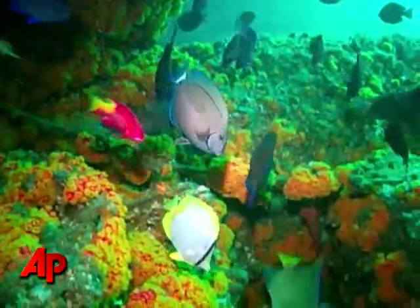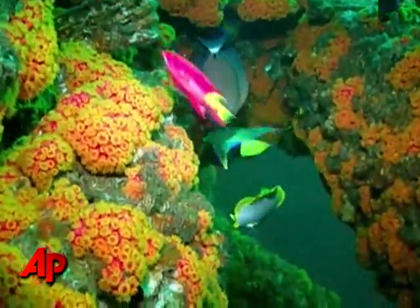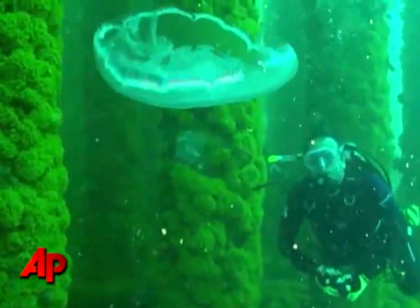Gorgeous, colorful fish, bright, vibrant, healthy coral. Everything from amberjack to barracuda and jellyfish hovering in the water.